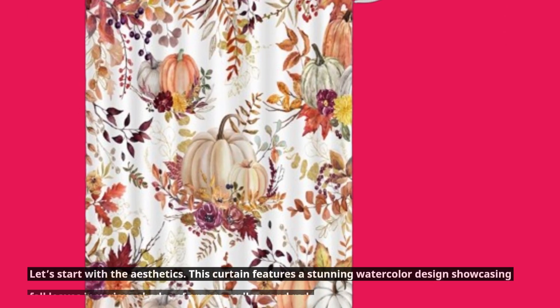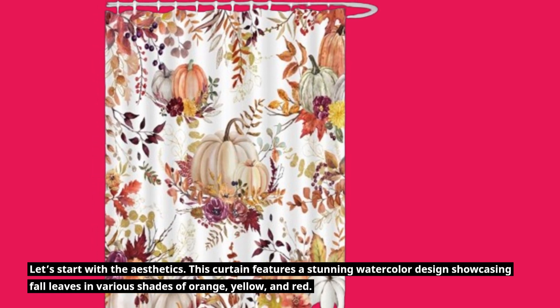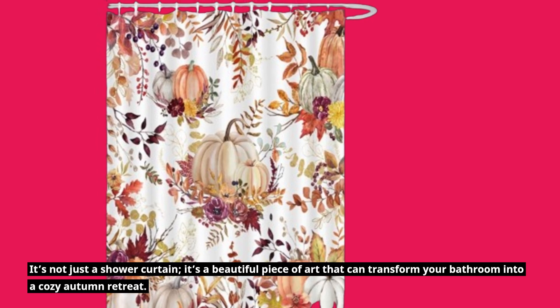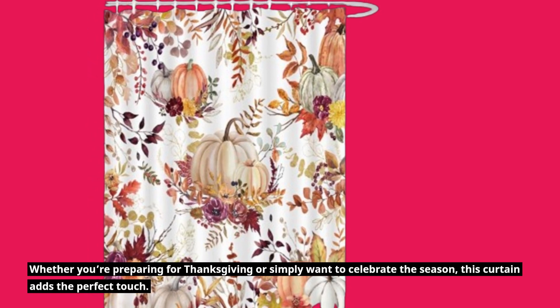Let's start with the aesthetics. This curtain features a stunning watercolor design showcasing fall leaves in various shades of orange, yellow, and red. It's not just a shower curtain — it's a beautiful piece of art that can transform your bathroom into a cozy autumn retreat. Whether you're preparing for Thanksgiving or simply want to celebrate the season, this curtain adds the perfect touch.